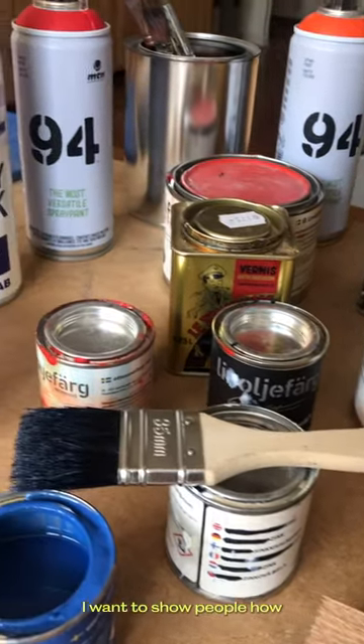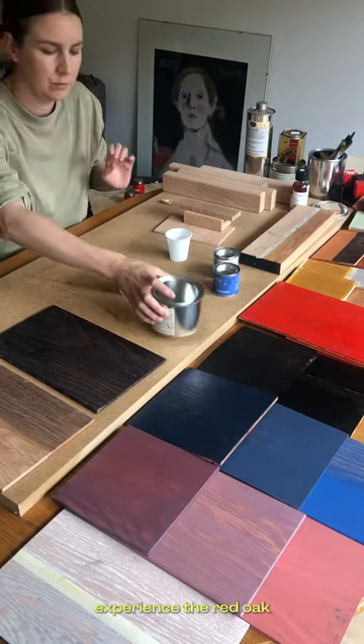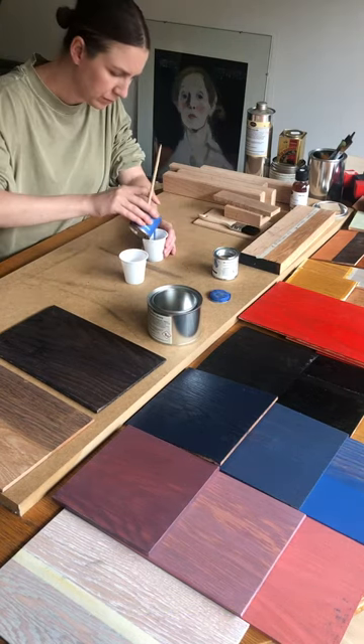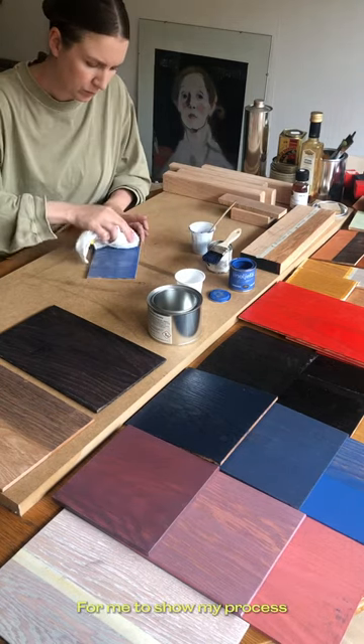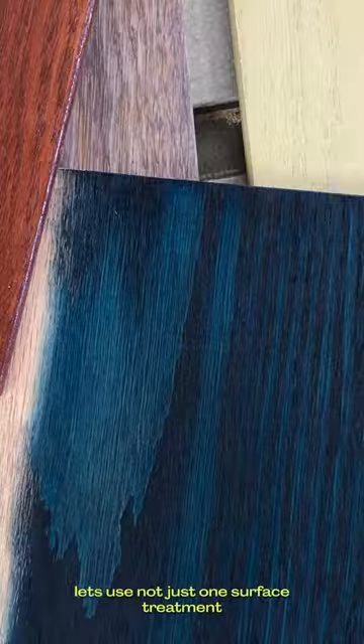I want to show people how you can visually and tactically experience the red oak. For me to show my process, let's not use just one surface treatment — show a range of it instead.